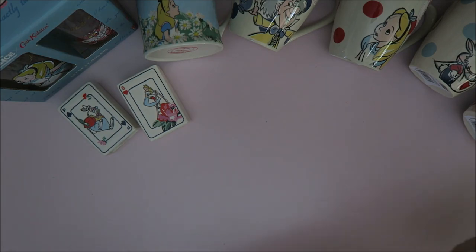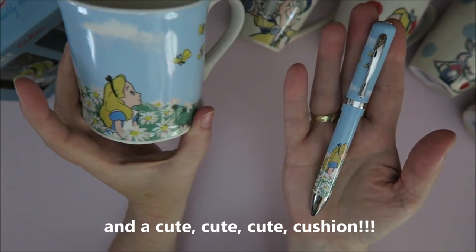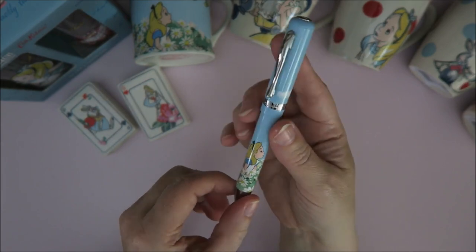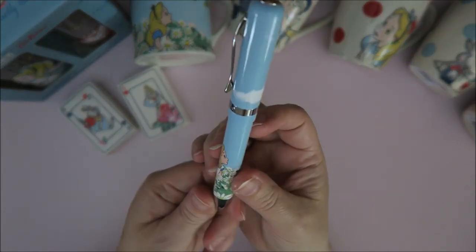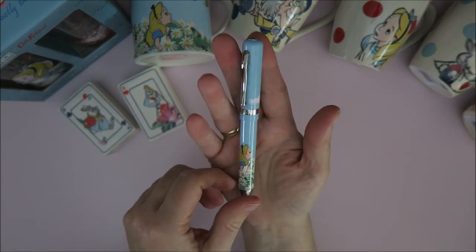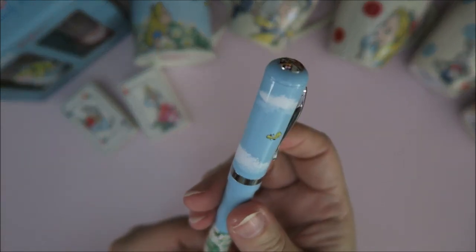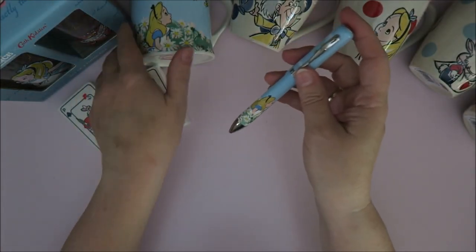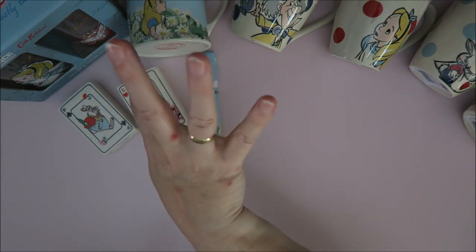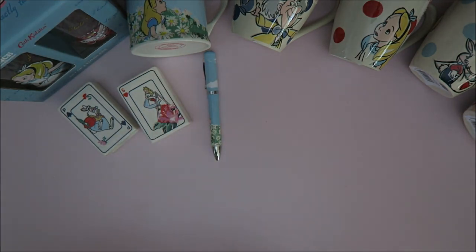I also bought this pen because I love the design of Alice in the flower field. There was a notebook too but I thought that was just too much given my budget. The pen writes really well and it was 8.50 euros — not that expensive for a pen like this. Look at the details: the bread and butterflies are so cute. I might just put it in the Alice mug. Oh, and I should mention — I have mosquito bites on my arms from our vacation, so that looks a bit weird, but that's what it is!